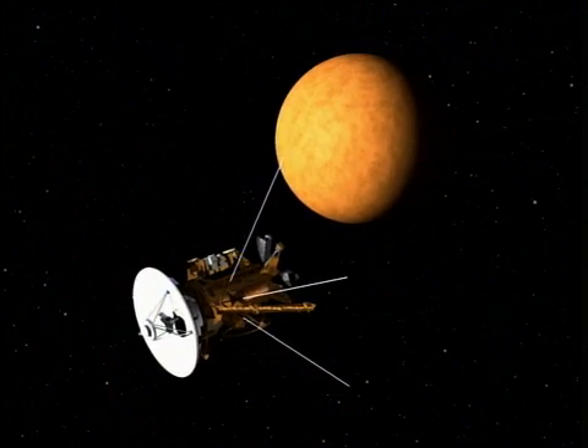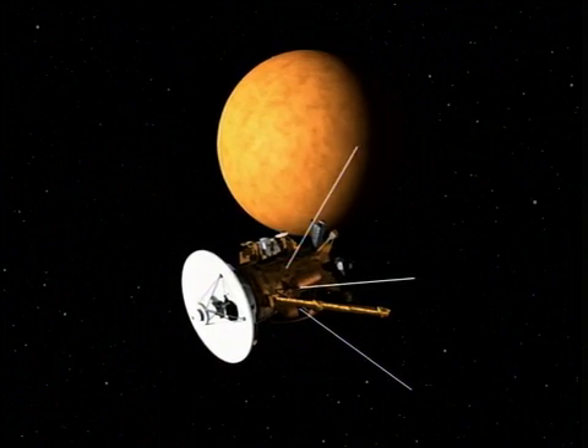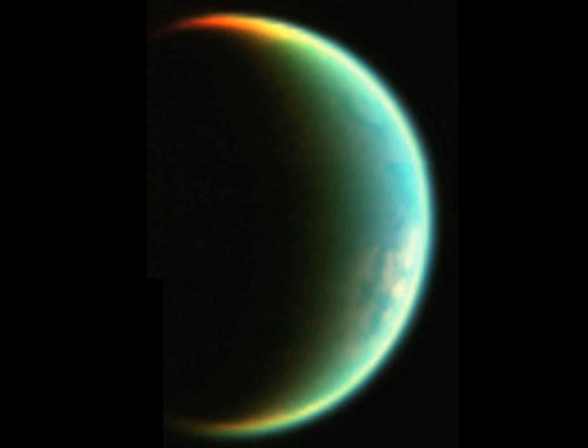Next up for Cassini is yet another Titan flyby. On December 28, 2006, our radio science team will measure Titan's gravity field, looking for a possible subsurface liquid water and ammonia ocean. In addition, our infrared cameras will look at the Titan stratosphere, measuring chemical composition and thermal profiles.